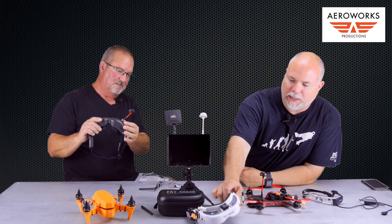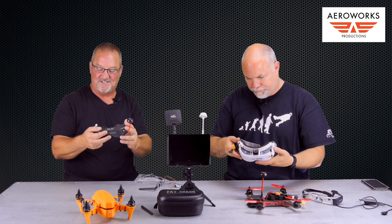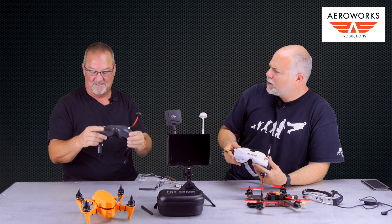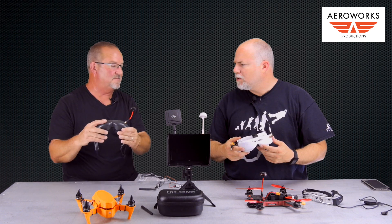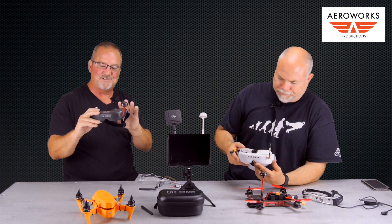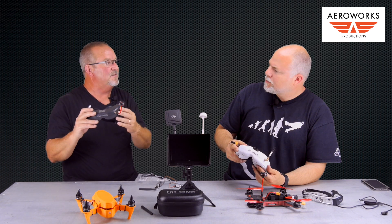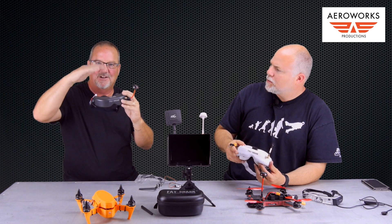We have a bunch of different FPV items here. Jay's got a pair of goggles — now what makes his different from this white pair? They're both Fat Sharks. The white ones are more the basic model — they don't receive in HD, so you're going to get a little more fluttering when you're watching, especially when turning and banking around.